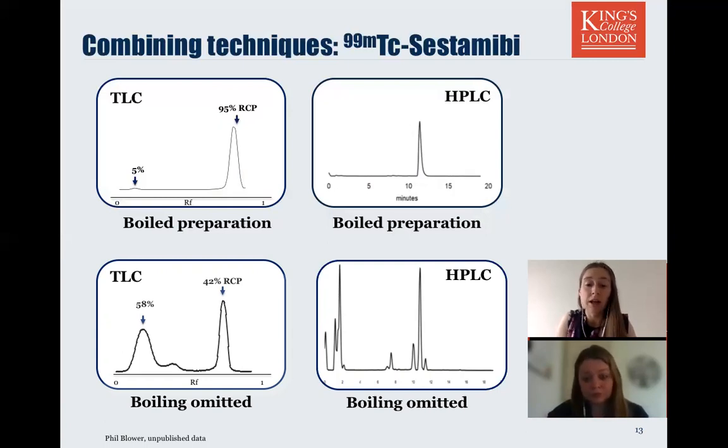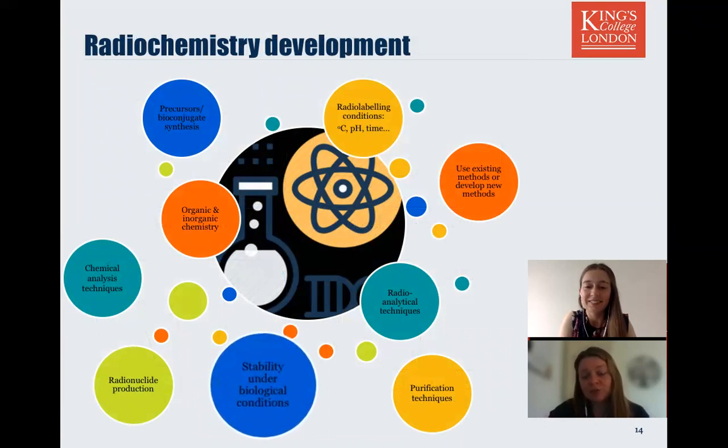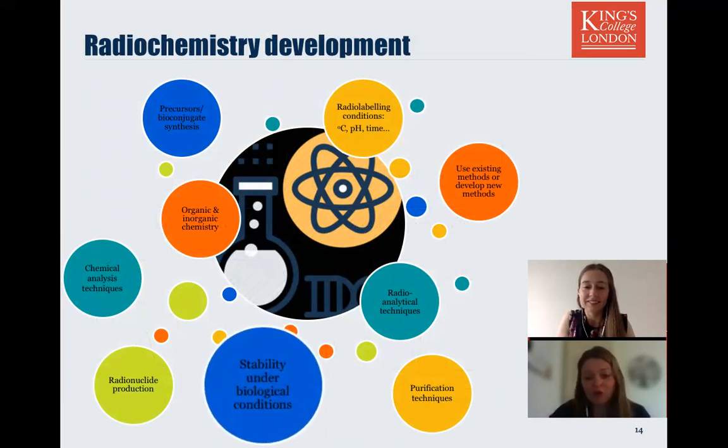Do things often go wrong? Well, this is science — there are always setbacks. Only last week I was preparing a new gallium-68 tracer for a preclinical experiment. I've practised it many many times, but in my final trial run the day before, I started seeing less than 95% radiochemical purity, repeatedly. After a lot of self-doubt, I went back to the beginning, reanalysed the precursor bioconjugate using mass spec and NMR, and found that it had decomposed. It's better that we find out now rather than later in the clinical translation stage.